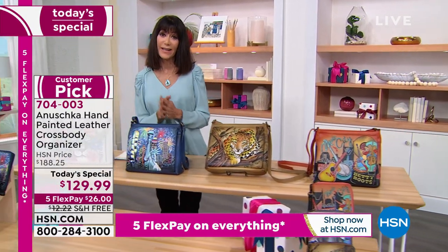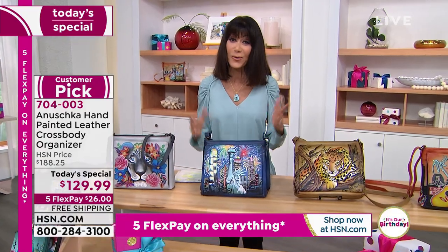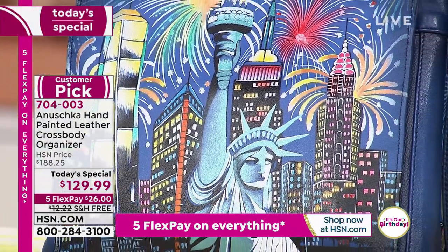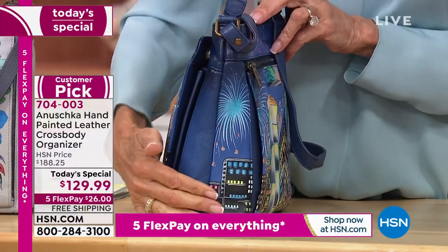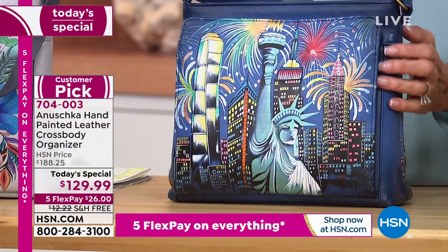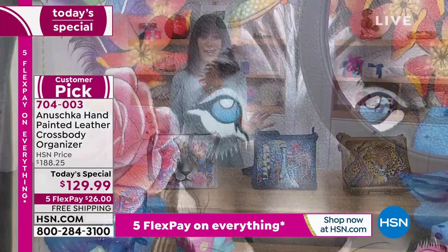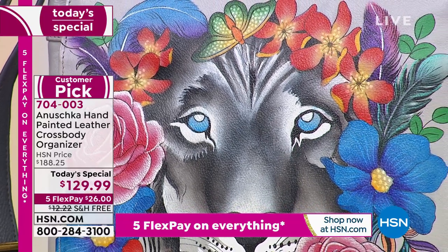Lady Liberty is also very limited — fewer than 400, a little over 300 left. There she is in all her magnificent patriotic glory, surrounded by the excitement of New York City and the fireworks. Even the back and sides have hand-painted artwork. The strap is completely adjustable at 26 inches. Then there's Lion Magic — look at that spectacular shot! Those beautiful blue eyes and a burst of magnificent flowers — blues, reds, yellows, greens — and a butterfly on top.